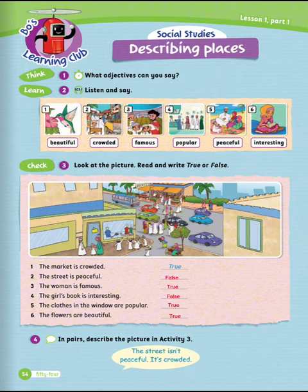Exercise number four: in pairs, describe the picture in activity three. Let's read the example. This street isn't peaceful. It's crowded.